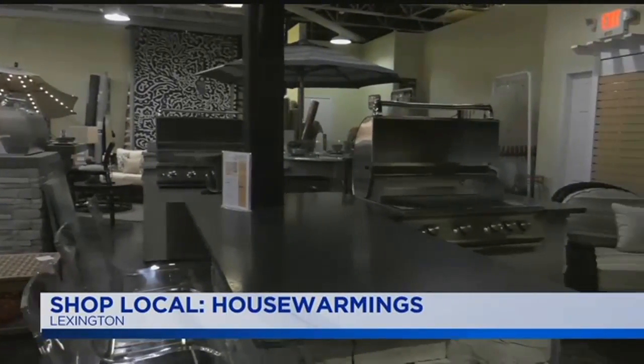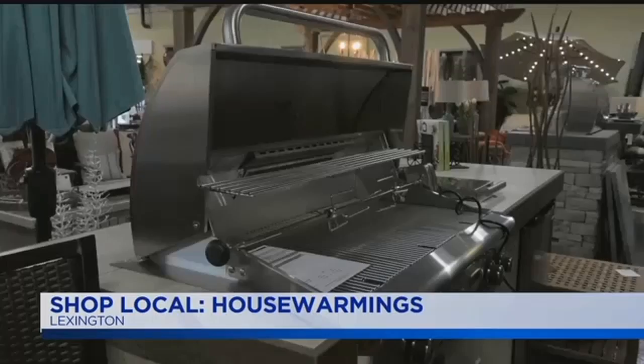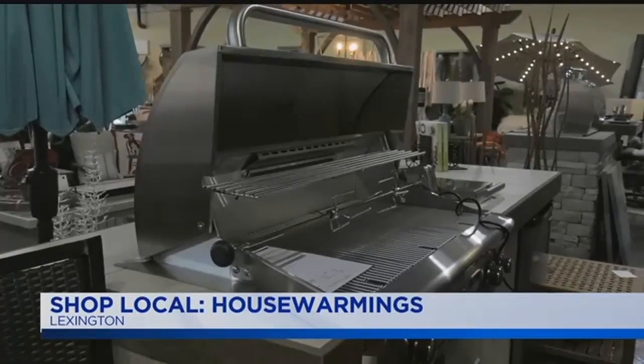We like to put together a nice grill package, so come buy a grill from us and we're going to send you home with everything that you need — a nice little starter kit and also grilling classes. You guys do those here? We do, yeah. We're working on an indoor space. We're hoping to pick back up in the spring. We just had a great turkey class.